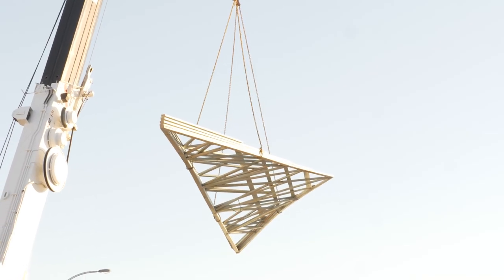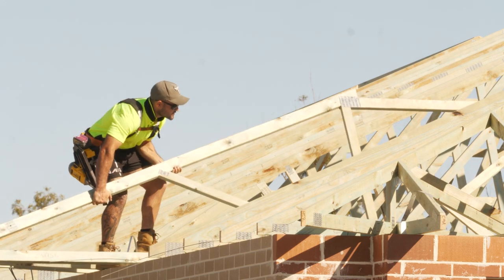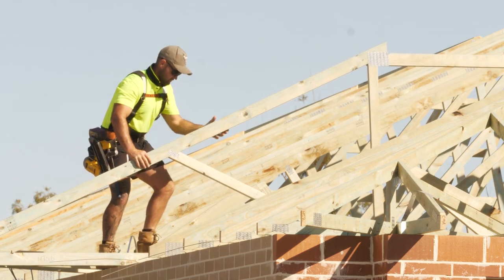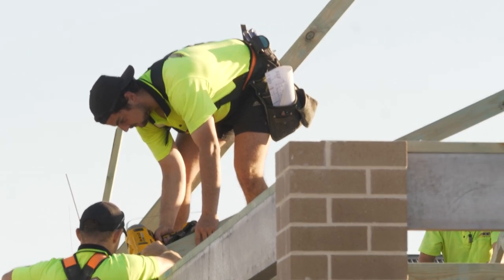The roof was actually done with a truss system manufactured off-site, and that's not commonly done on brick buildings in WA, usually because by the time the brickwork gets to the cap height it's not really accurate enough to work well with the truss system.